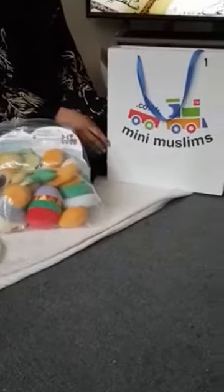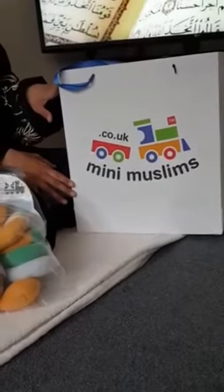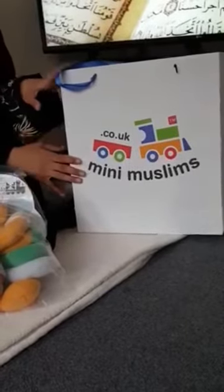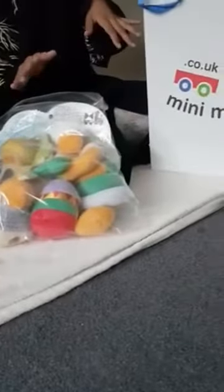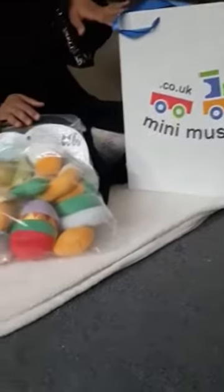As-salamu alaykum everyone and Ramadan Mubarak. I thought I'd share this special package that was sent to me in the post on mini-muslim.co.uk for my nine-month-old son. I received a cot mobile, a spiral toy and a lovely toy box which I will open up with you guys and review one at a time.